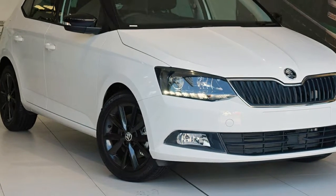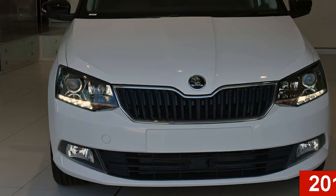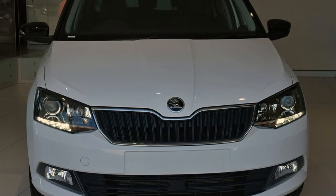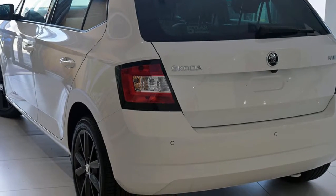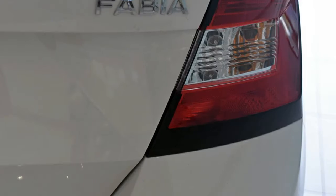Imagine yourself in this Skoda Fabia. This Fabia has an efficient engine. The attractive white exterior is complemented by its stylish interior. This vehicle has all the features you could dream of and more.